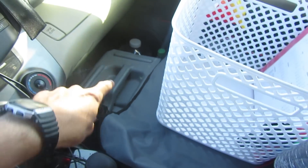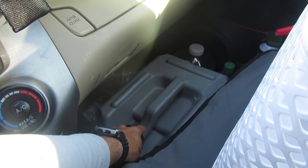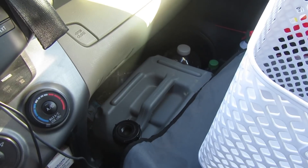Number three, you need water. I have seven or eight gallons on the floor in front of the front passenger seat. This is a four gallon jug and I have a couple of smaller one gallon and one liter jugs.